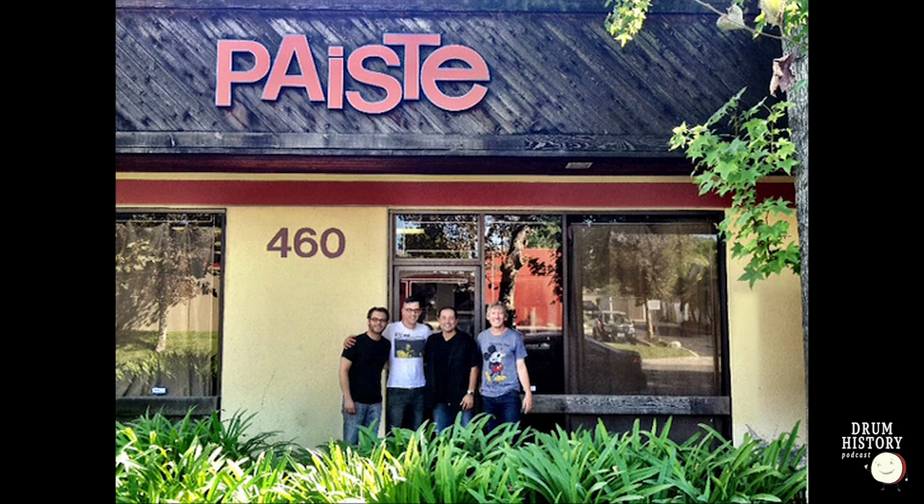In 1981, Paiste opened up the Brea distribution center in Brea, California — about five or ten miles north of Disneyland, just north of Orange County in LA County. That's where all cymbals for the US, Canada, and Mexico come through. I think Paiste realized the demand in the US was high enough to justify the expense of opening a distribution center.